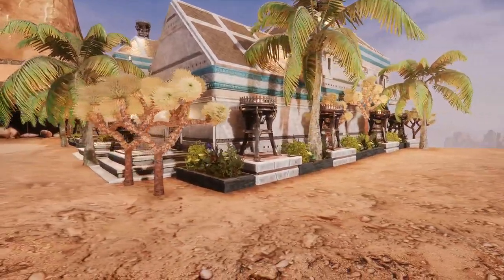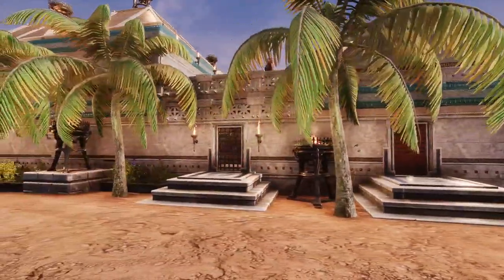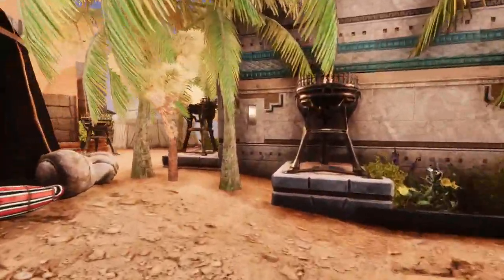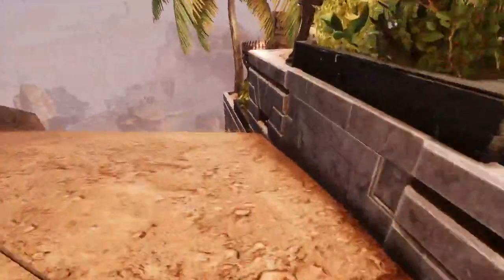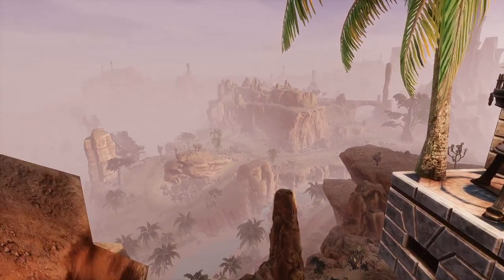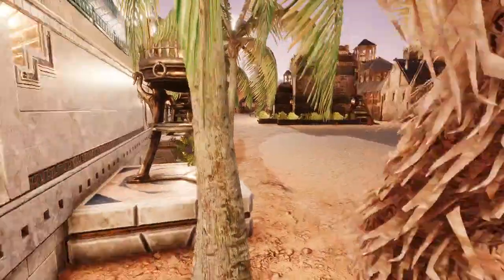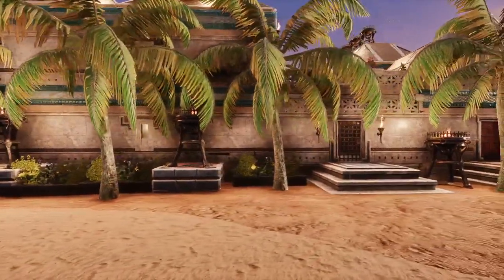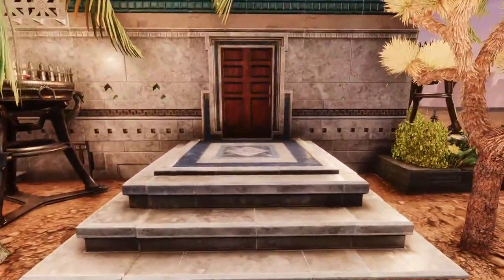All lit up — as I say every time, I love light. This is the entrance. It is an eight-room inn. This is the back of it, and it overlooks the abyss of the city — a beautiful view. It is all decorated, as I said: eight rooms, a cellar, and a kitchen.